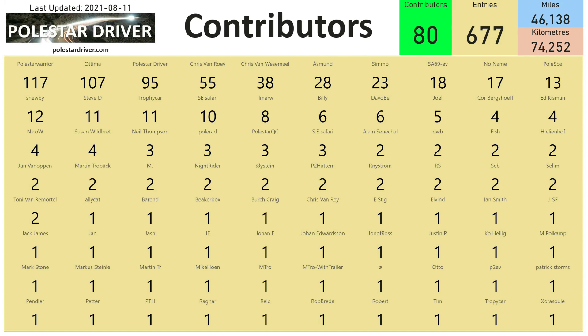On this page you can see all the people who have contributed to this effort. If you've made a submission and put your name on there, your name should be somewhere on the screen. Thanks to everyone who has submitted trips — this is really helping us get some more accurate data for our Polestar 2 cars.